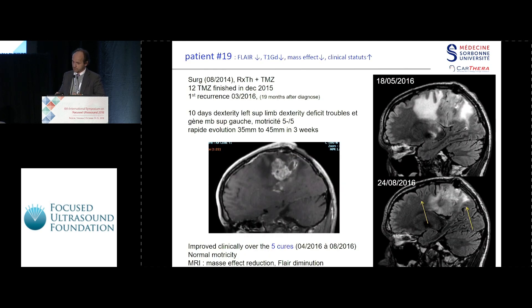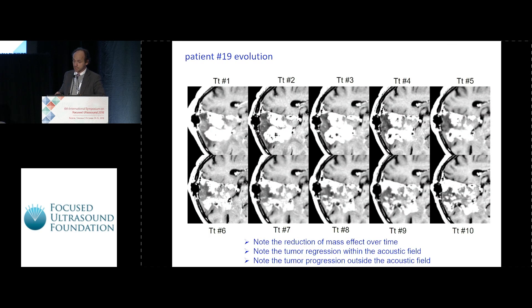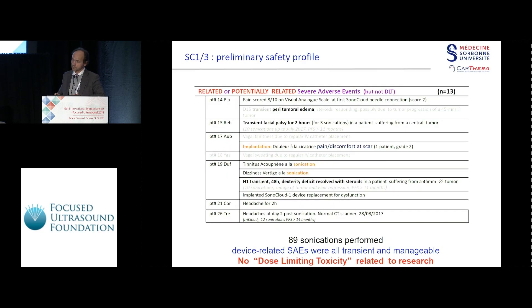Another case was a fast-growing tumor — we included at 35 millimeters, but when we treated him 15 days later it was already 45 millimeters, which was pretty scary. This patient actually had 10 sessions, and you can see that inside the transducer acoustic field the tumor was not growing, but outside it was growing. The main secondary effect was transient dexterity deficits, with a big lesion and edema at day 15, which can be correlated to the tumor anyway.